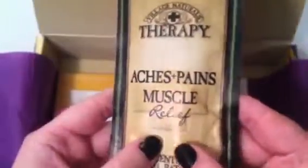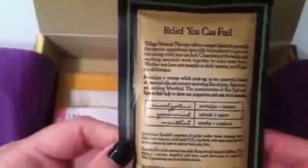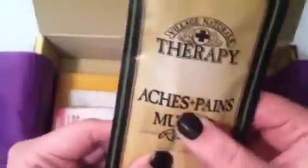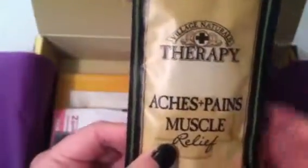I think this is what made the box feel heavy. It's called Aches and Pains Muscle Relief Concentrated Mineral Bath Soak by Village Naturals Therapy — eucalyptus, spearmint, and menthol. You just throw it in your bathtub for a sea salt soak. It's probably a one-time use, maybe two. I love soaks and this would be great after a hard day at work or a workout. I've actually seen this brand at Walmart — they have other products too.